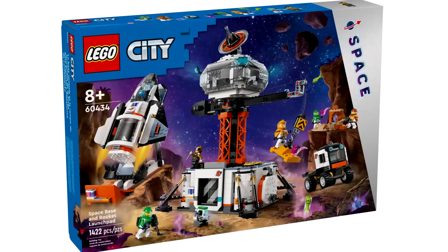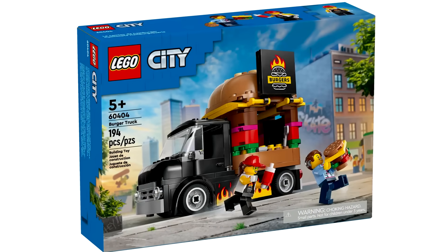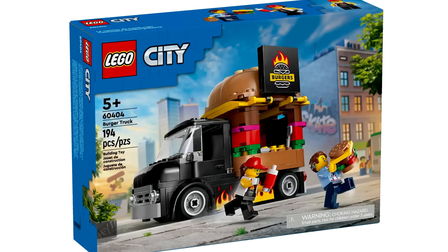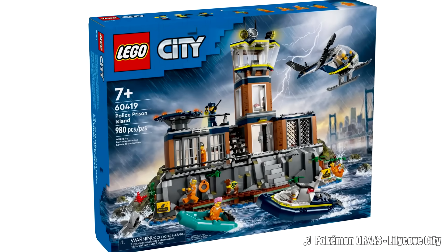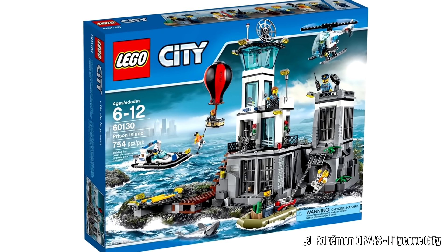JB Spillworn has officially revealed some LEGO City 2024 sets for January 1st and March 1st. The first we'll take a look at is Prison Island, which is our first Prison Island since the 2016 one — a classic set for LEGO City.